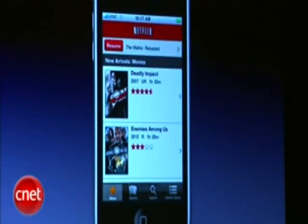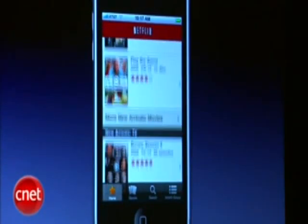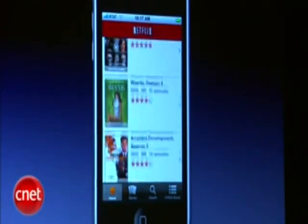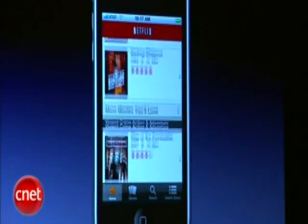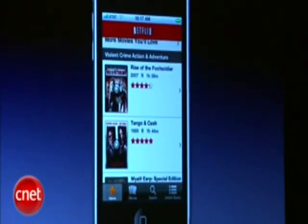You can resume your current movie from the top of our home screen. As you can see, I also get personalized recommendations front and center. Netflix knows what I like based on my tastes and my viewing history. For example, Reid, you can see that I enjoy gritty crime movies.